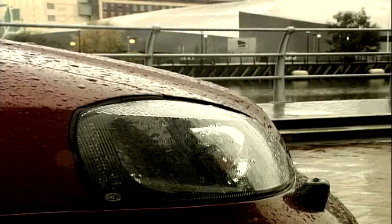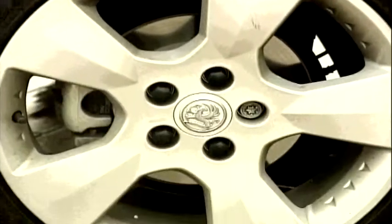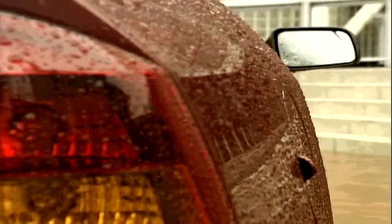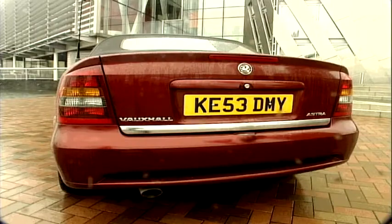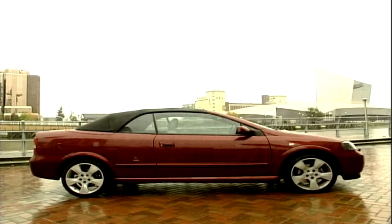This convertible may wear a mass market badge, but it's actually designed and built by legendary Italian styling house Bertone. With four proper seats, there's plenty of space and a choice of four engines, from insurance-friendly 1.6 to a 200 brake horsepower 2-litre turbo. But let's find out what Sherry thinks of Vauxhall's Astra Cabriolet.